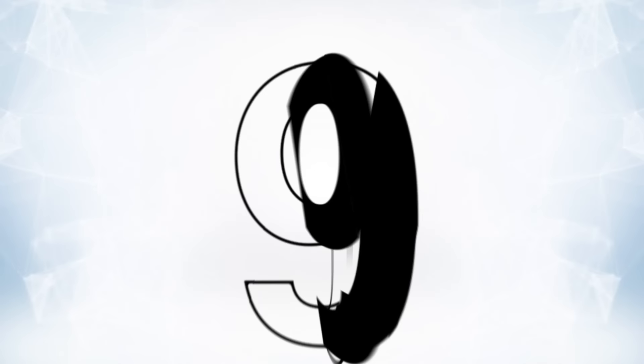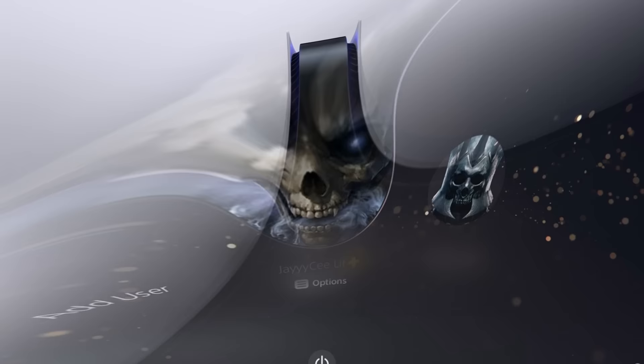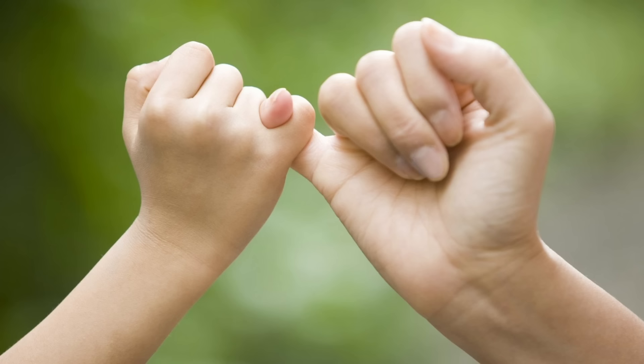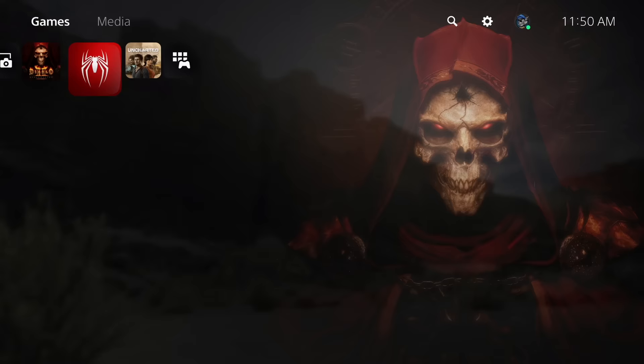At number nine, console sharing and offline play is actually better than you'd think. It's one of those functions that a lot of people are aware of but don't really grasp how powerful it can be. Sharing console accounts on multiple machines was possible on the PS4, but this feature is a lot more powerful on the PS5. Setting it up is simple as long as you have a friend who can sign in or doesn't mind sharing their username and password.